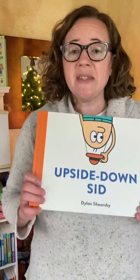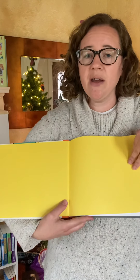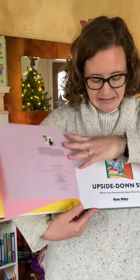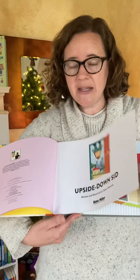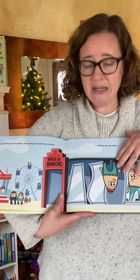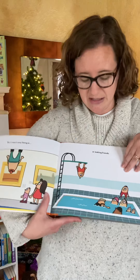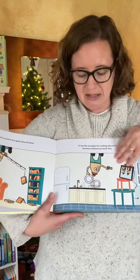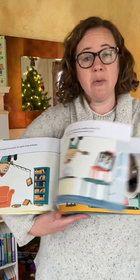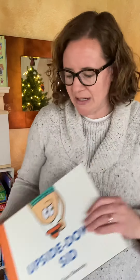I love Upside Down Sid. This is one of our picture books that is great for enjoying as a family. This is a story about the main character, whose name is Sid, and he lives his life upside down. He's very sad and depressed about his life being upside down. But as you go through the story, you eventually find out that it's not always a bad thing to be upside down and that there are times when it would be good. You'll have to read the story to find out when!